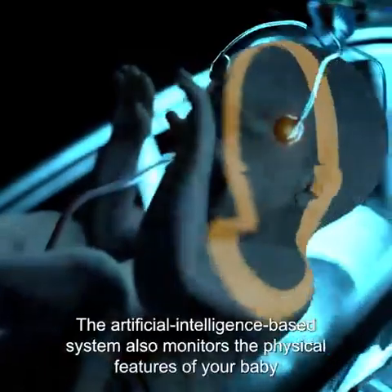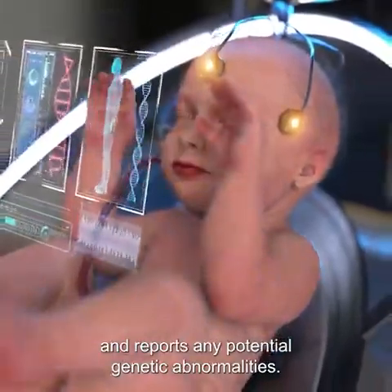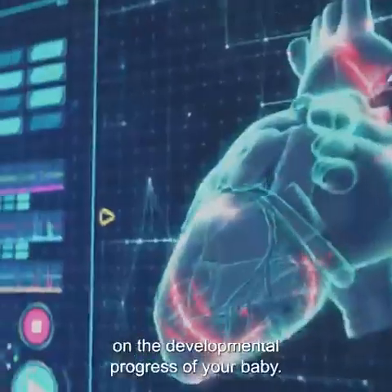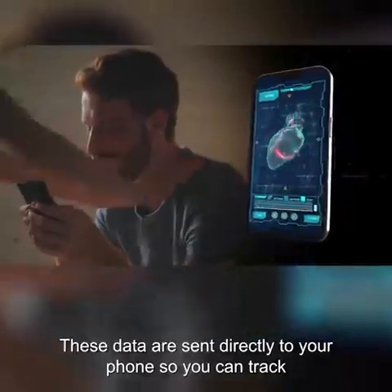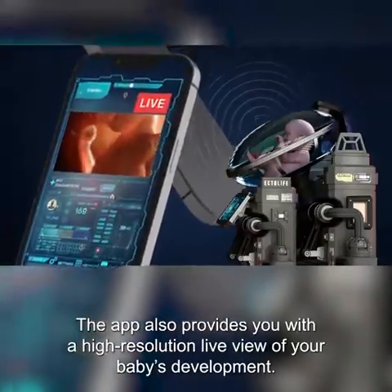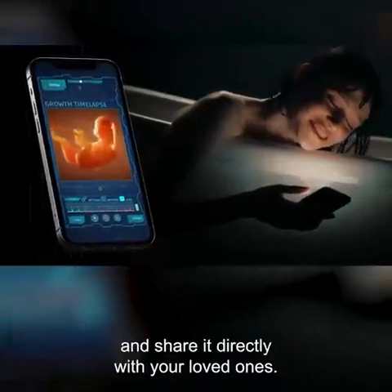The artificial intelligence-based system also monitors the physical features of your baby and reports any potential genetic abnormalities. The pods are equipped with a screen that displays real-time data on the developmental progress of your baby. These data are sent directly to your phone, and the app also provides a high-resolution live view of your baby's development, plus a time-lapse of their growth that you can share with your loved ones.